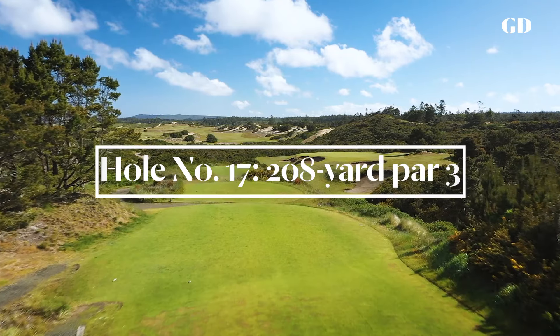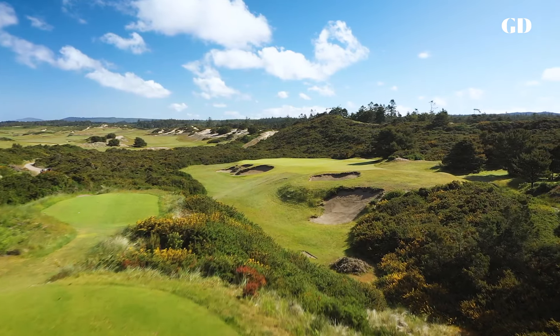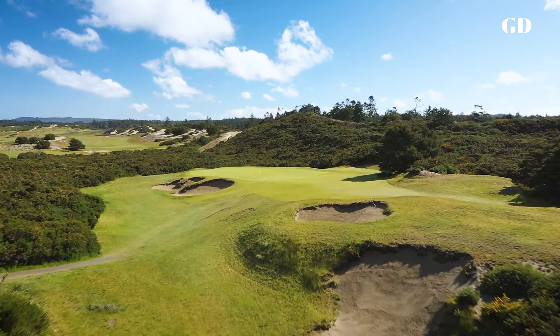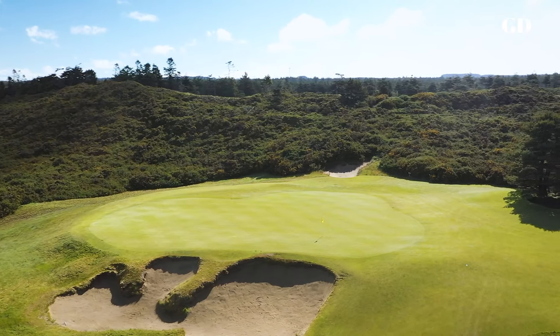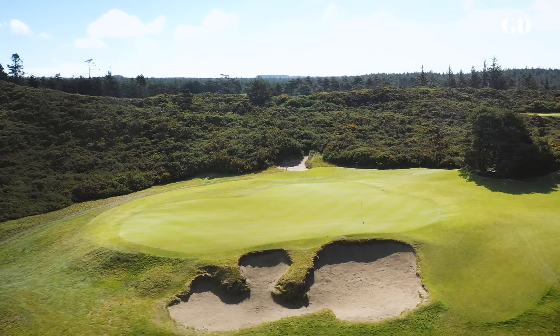The 17th is our version of a redan hole, and it's a treat to play in the winter when you can land the ball way short of the green and let it feed down to the hole from right to left. In the summer, with the wind quartering into you from the left, it's a much tougher three. There's enough slope in the green that if you bail out to the right off the tee, getting up and down is very touchy.